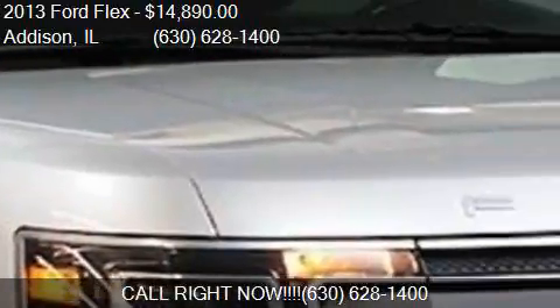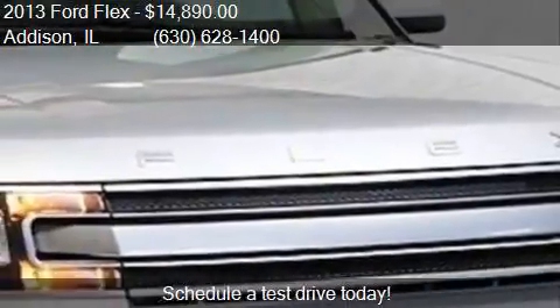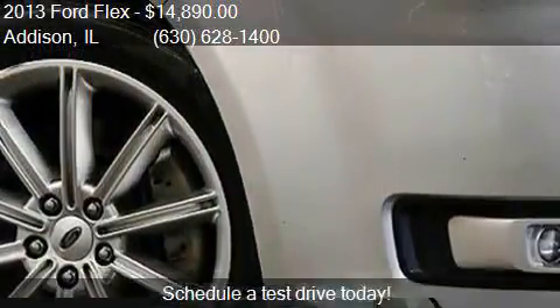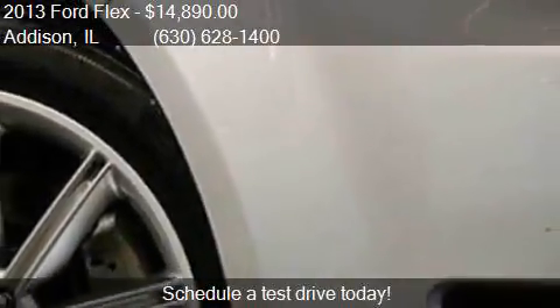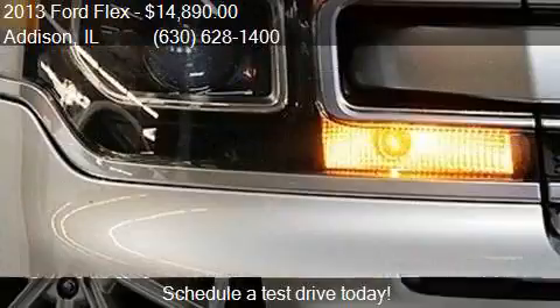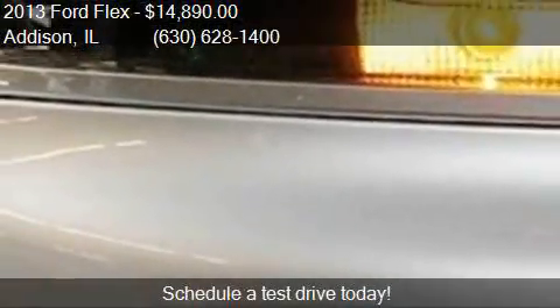This 2013 Ford Flex has just over 91,749 miles. Call us at 630-628-1400 or stop by our lot. Find us at 12 West Factory Road in Addison, Illinois, on our website or check us out on carsforfail.com.